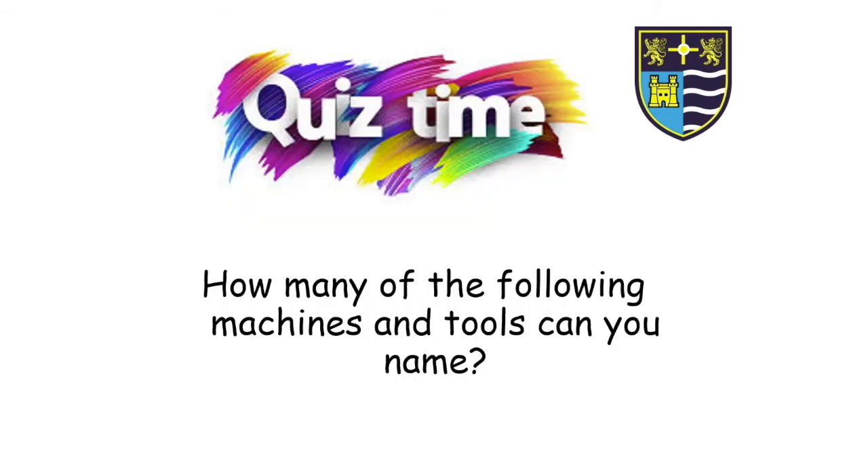Right everyone, now it's quiz time. See how many of the following tools and equipment you can name. Good luck!